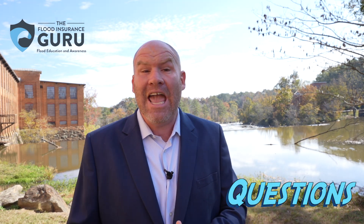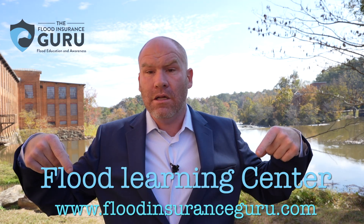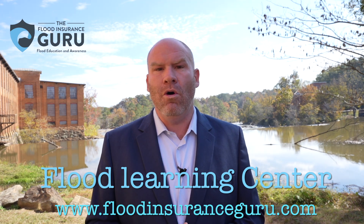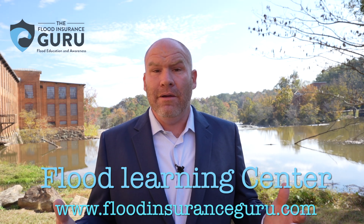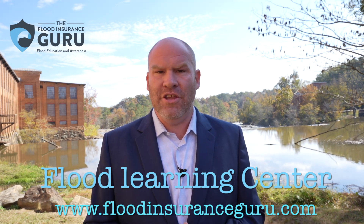So those are three things you really need to know about force-placed flood insurance. If you want to know more — including whether your mortgage company force places coverage and how to get out of a force-placed policy — click below to visit our website, FloodInsuranceGuru.com. We're here to help you get flood insurance so you can close on that dream home or investment property with peace of mind, knowing you have the protection you need.